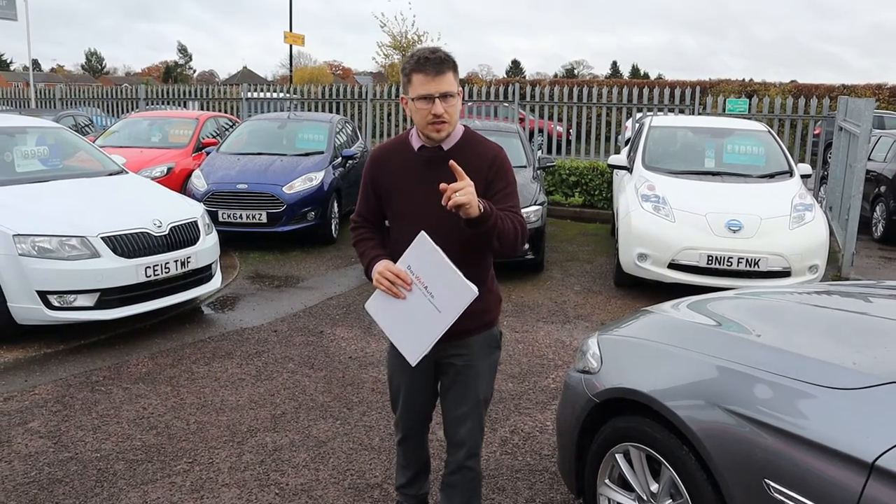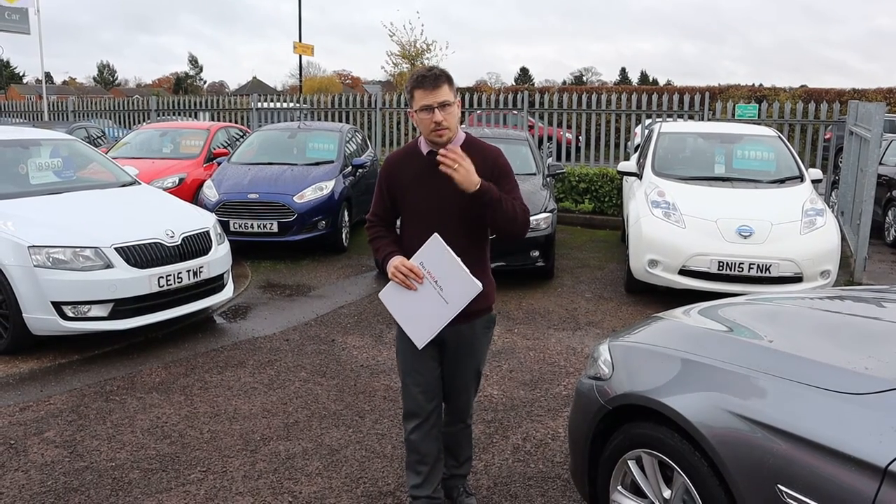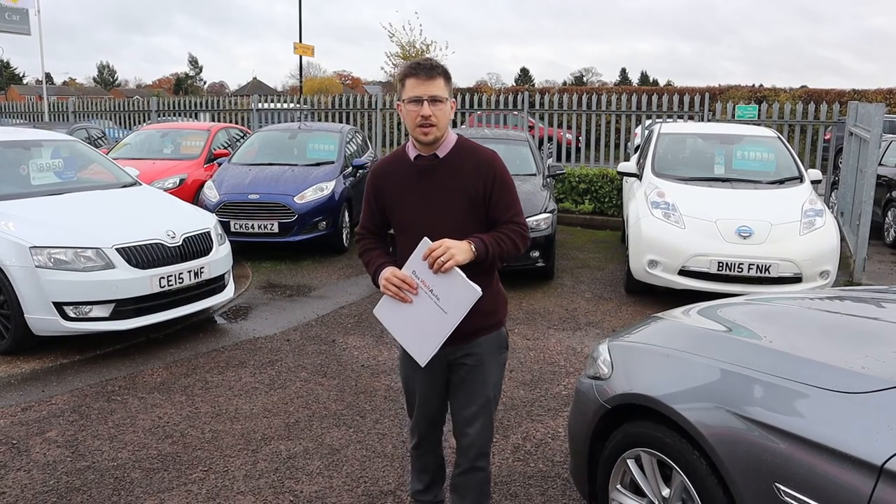I don't see this car hanging around for long — give us a call on 01926 267813. I'm Tom, that's my father Kevin in the background. We'll speak to you soon.